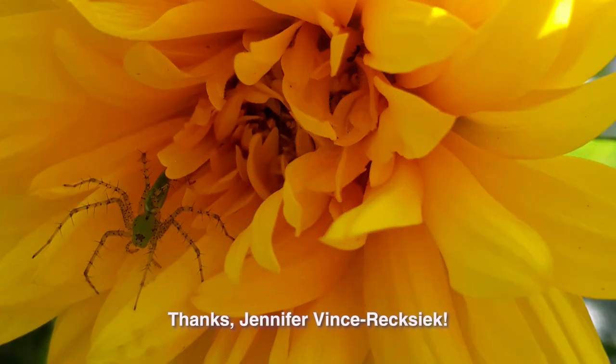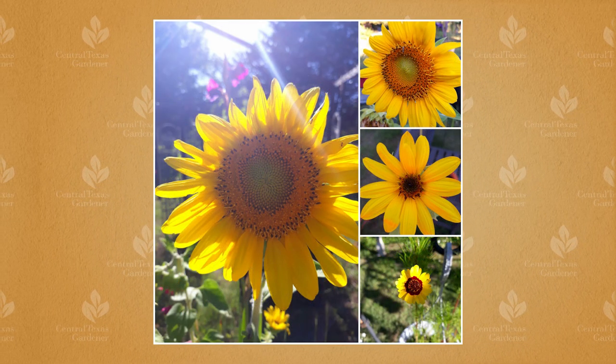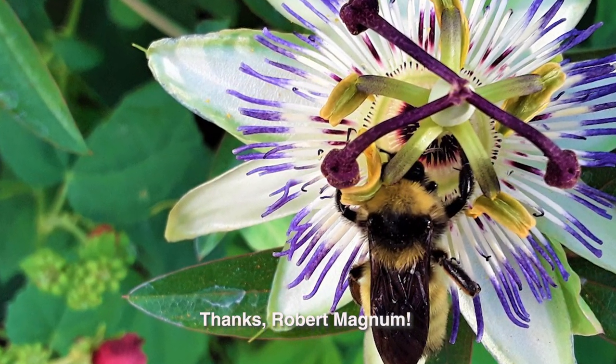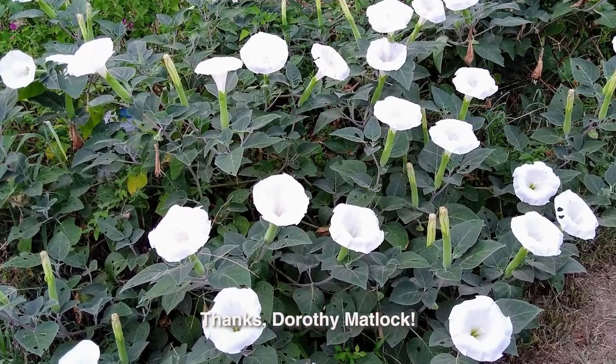Back to Jennifer in Van Alstyne — she and her husband planted a variety of sunflower seeds. Pollinators love the nectar and pollen buffet, while birds fly over for eventual seeds. A bumblebee nestled into a passion vine flower in Robert Mangum's Mills County garden. And Angela Carver's habitat garden is buzzing with bees, too. In Bastrop, Dorothy Matlock's daturas bustled with bees on over 50 flowers.